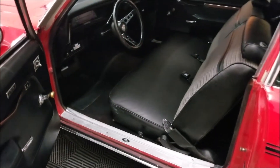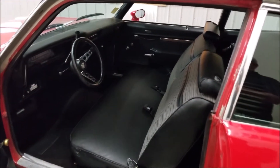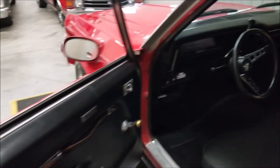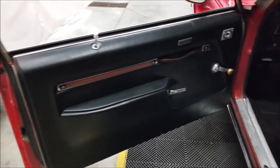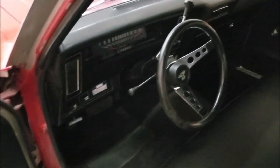Bench seat, as this car would have come from Chevrolet in '73, and it's had an aftermarket steering wheel put in there. The dash and everything else kind of retains the stock look to it. Engine does sound good, has a nice rumble to it, so go ahead and fire it up so you can hear it.